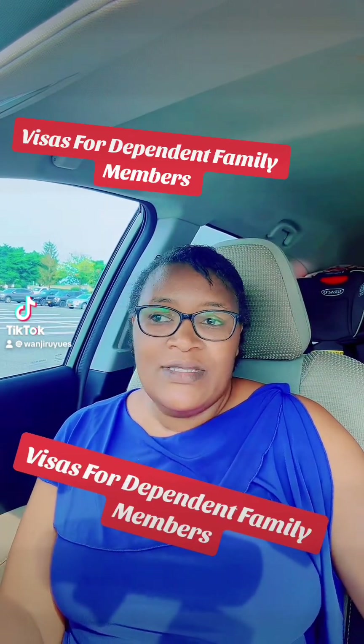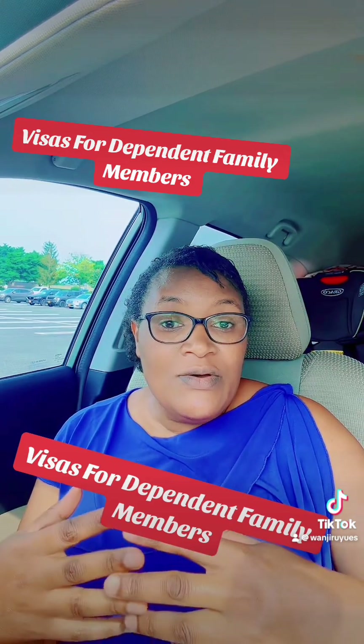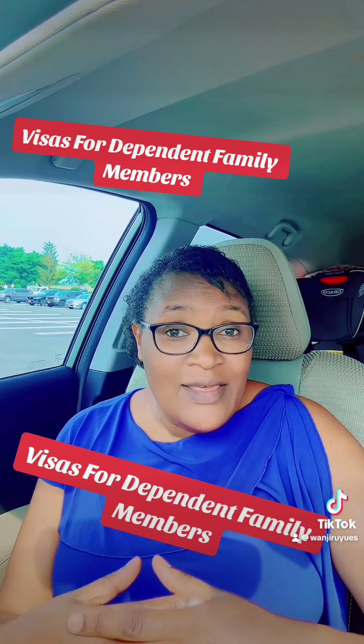What kind of visas allow the dependent family members to travel with a visa holder to the United States, or to unite with them?